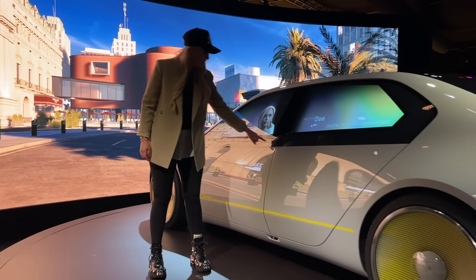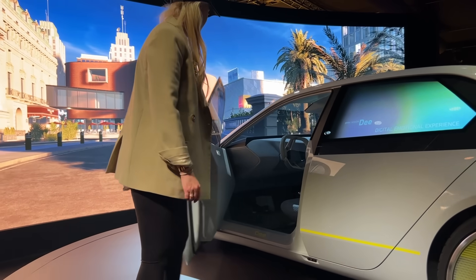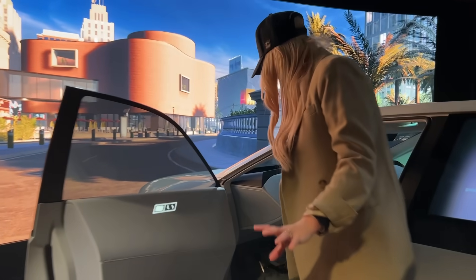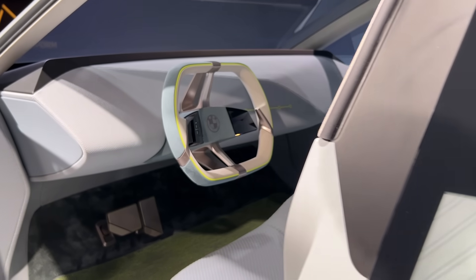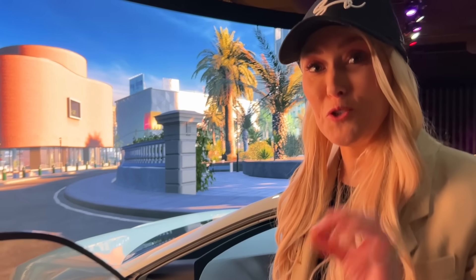This is how you open the door — you just go like this. It recognizes your finger, and here's your interior. It's totally stripped down. You see, there aren't any buttons anywhere on the dash — it's just all material. But what it does have is something called shy tech. I'm going to show you this in just a second.